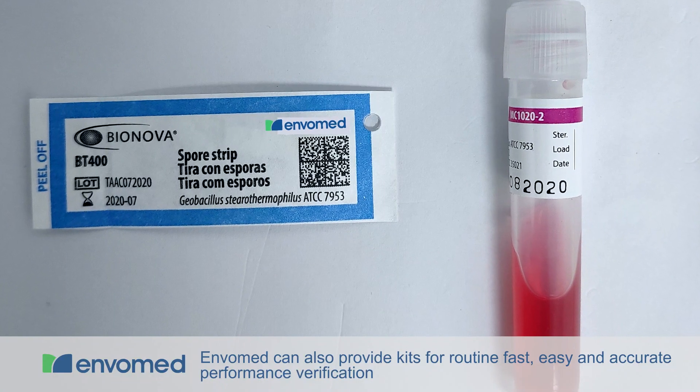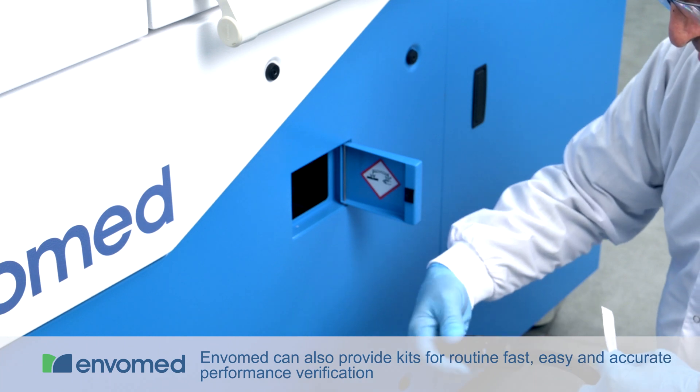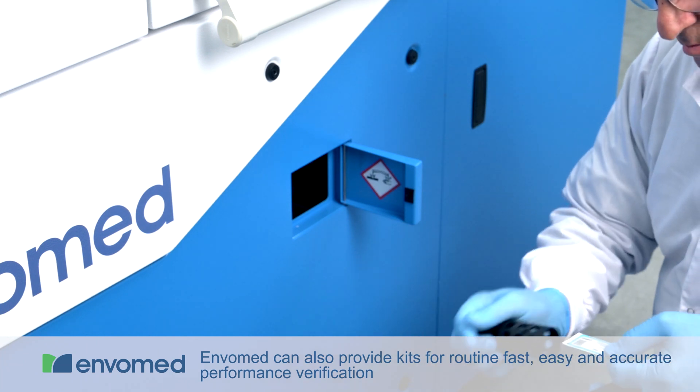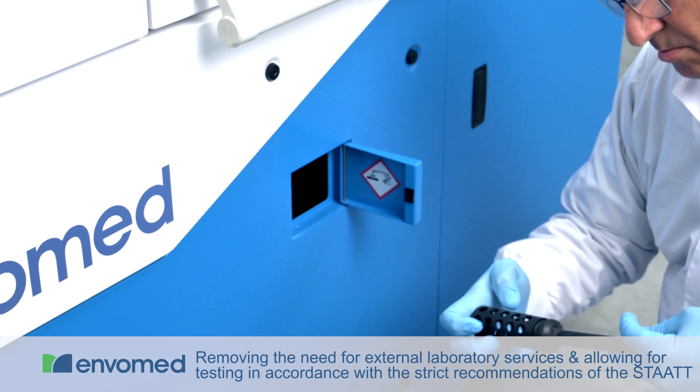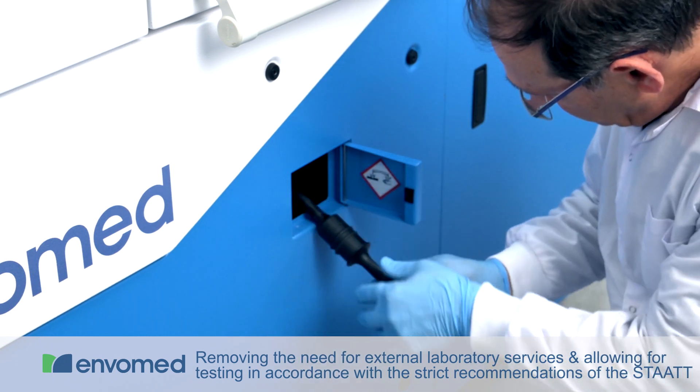EnvoMed can also provide kits for routine, fast, easy and accurate performance verification, removing the need for external lab services and allowing for testing in accordance with the strict recommendations of the STAT.